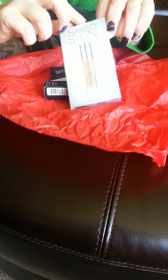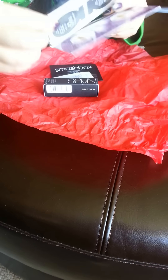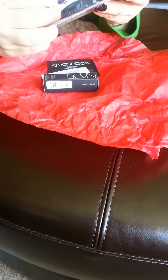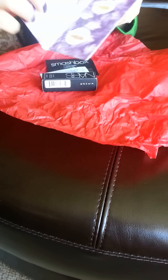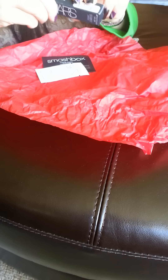Then I got the Naked Skin from Urban Decay. This is their new foundation and I guess it's supposed to be pretty good. I have not used it yet. That's what the sample looks like — I guess this is the shades, you kind of match it up. Looks like enough product that you can really get a good taste for it.